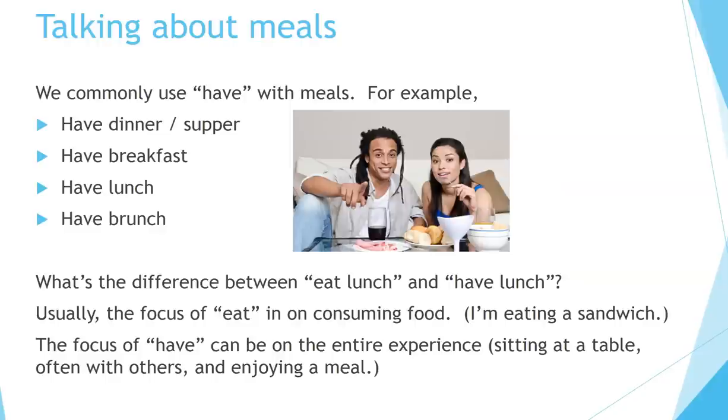Talking about meals. We commonly use have with meals. For example: have dinner or have supper, have breakfast, have lunch, have brunch. What's the difference between 'eat lunch' and 'have lunch'? Usually the focus of 'eat' is on consuming food — I'm eating a sandwich. The focus of 'have' can be on the entire experience: sitting at the table, often with others, and enjoying a meal.